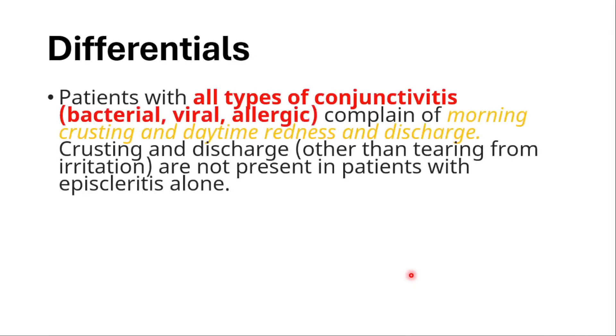Now let's discuss two differentials. The first is conjunctivitis, which can be bacterial, viral, or allergic. In conjunctivitis, the main complaint is morning crusting, daytime redness, and discharge. Crusting and discharge — other than tearing from irritation — are not present in patients with episcleritis alone.